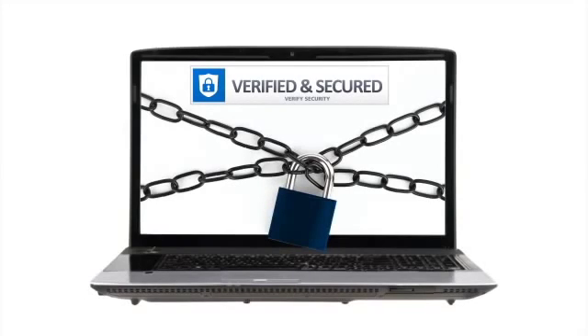So when your visitors see the HTTPS prefix, padlock icon, and the trusted website protection seal on your site when they start a transaction, they know that the site is secure and that your business can be trusted.